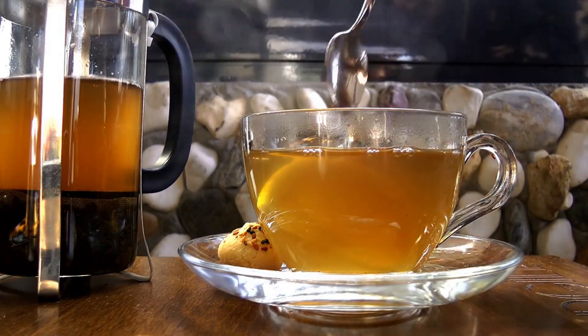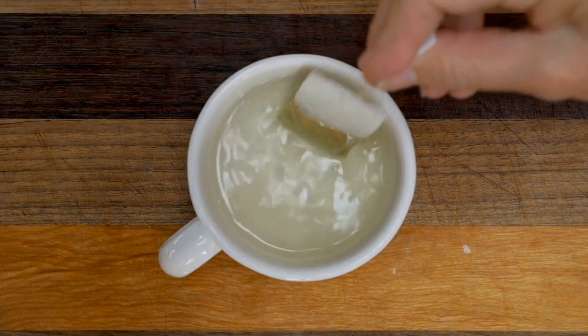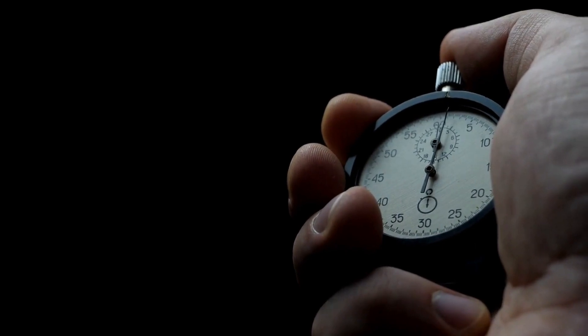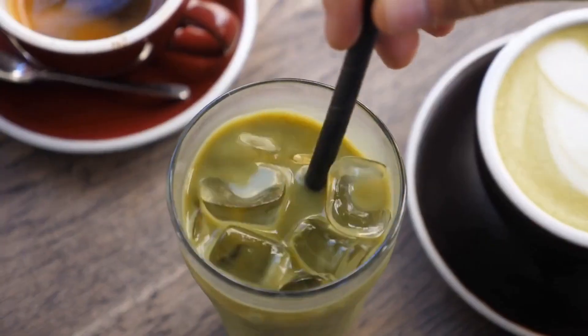Green tea is easy to make and can be enjoyed hot or cold. To make a hot cup, simply boil water and add a green tea bag to your mug. Let the tea steep for three to five minutes, then remove the bag and enjoy. To make iced green tea, brew a cup of green tea, let it cool to room temperature, pour over ice, and enjoy.